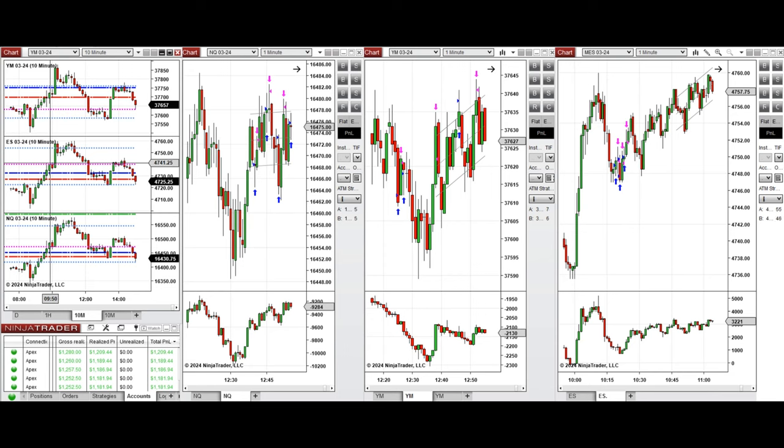Around 10 o'clock, when there was a pullback on S&P 500 on this candle, I took several long positions with setup B and C. The price went up but couldn't hold and came back down.